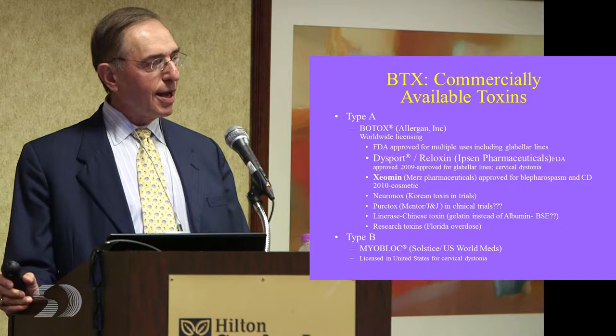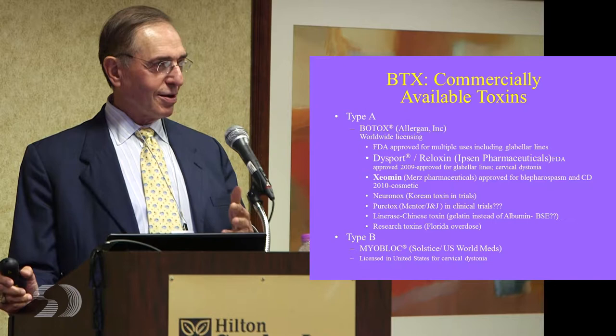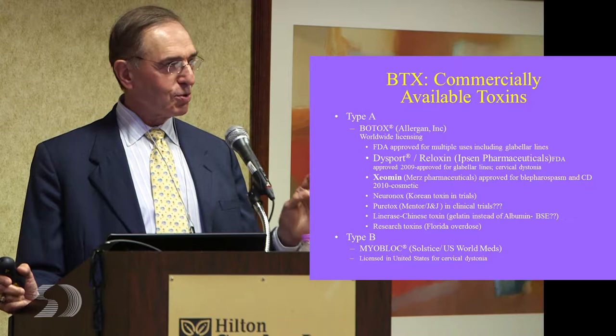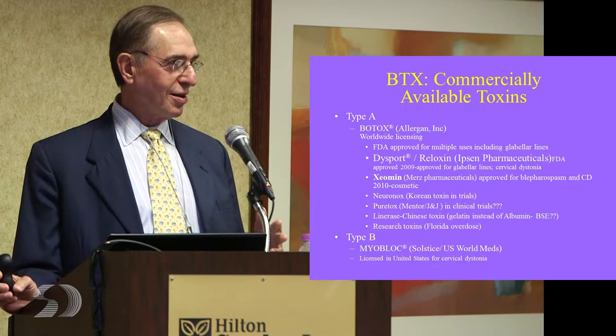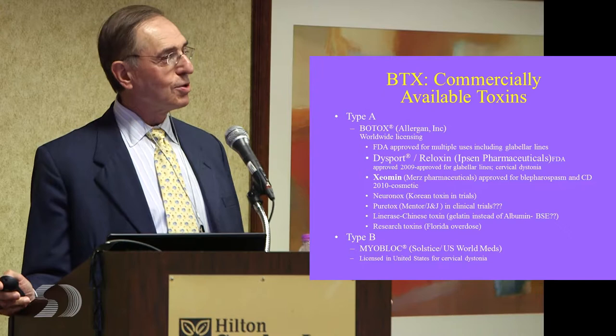There are also research toxins — A toxins available that researchers can buy online, but these are not meant for human consumption. The example is that case in Florida where a guy whose license was suspended injected himself, his girlfriend, and a couple. They all got botulism because he misread the dosing and gave something like a hundredfold dose. They all ended up in the hospital. I would stick with the toxins that we have experience with and that we know work.